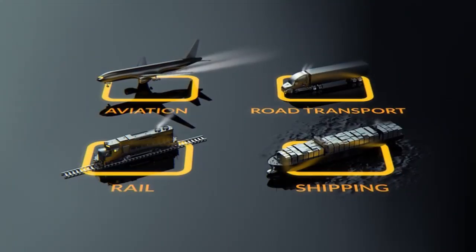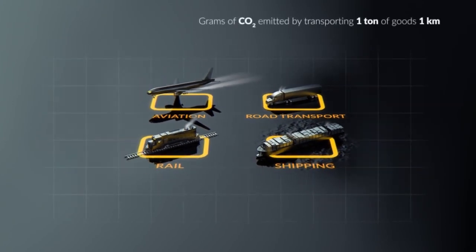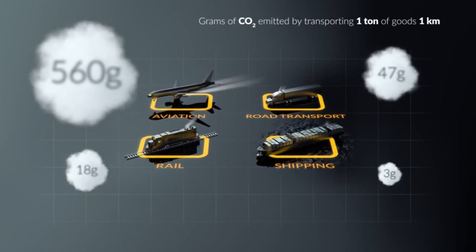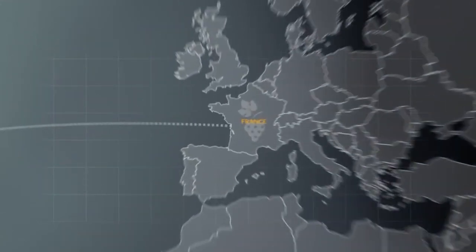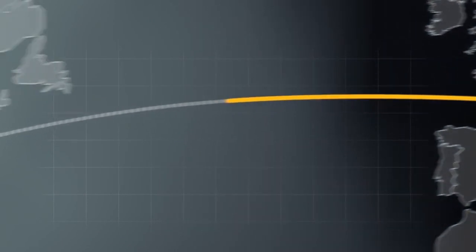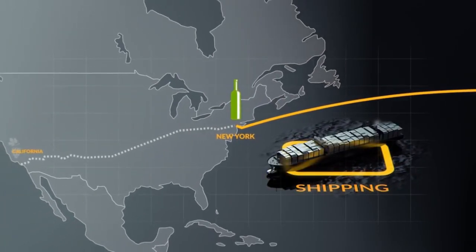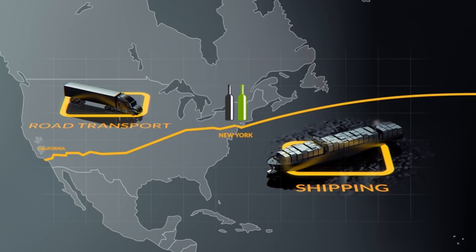Different modes of transport have a different impact on the environment. Carbon distance reflects the difference in climate impact among different modes of transport. For example, the wine industry recently found that a bottle of French wine transported by sea and served in a New York restaurant will have a lower carbon transportation footprint than a bottle of Californian wine served in that restaurant. Transporting goods by sea has a lower environmental impact than road, rail or air transport.